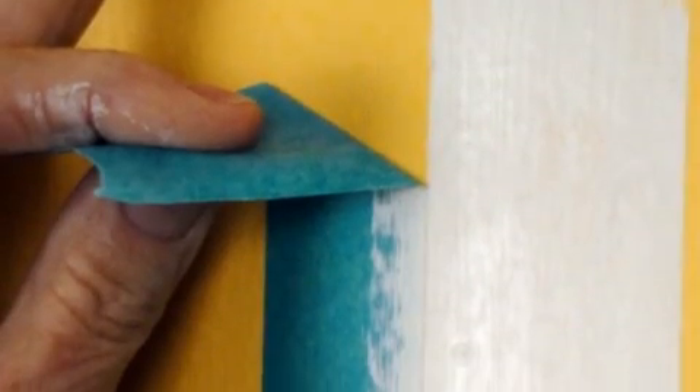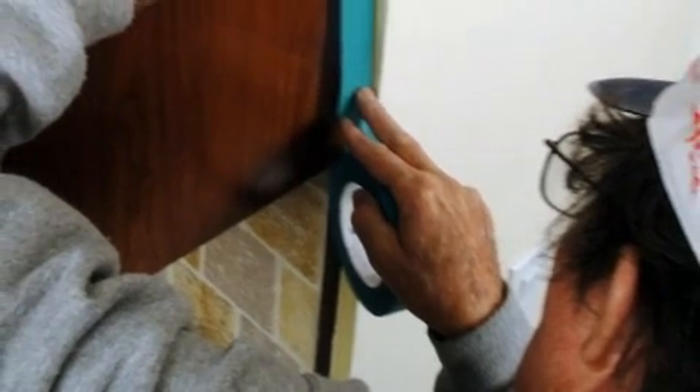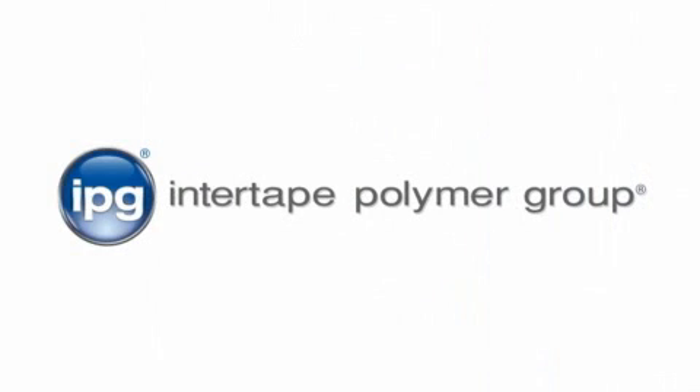What we're showing here is the Intertape Polymer Group Block It painter's tape. The nice thing about it is it has an easy release, repels paint, and prevents bleed-through. Super adhesion with a clean dry edge every time — quick, clean, and easy. It has no masking tape dry-out and UV resistance up to 14 days. Another quality product by Intertape Polymer Group.